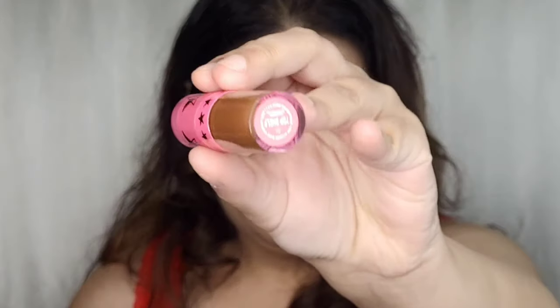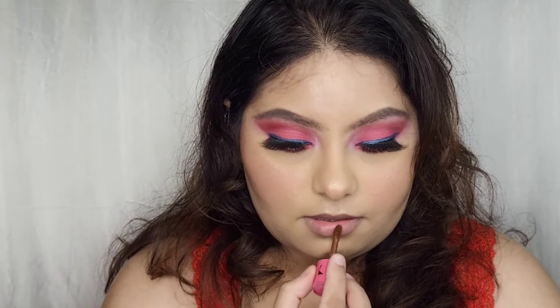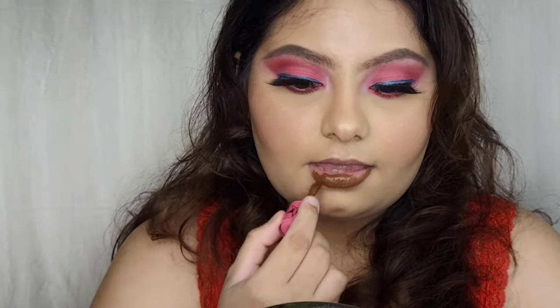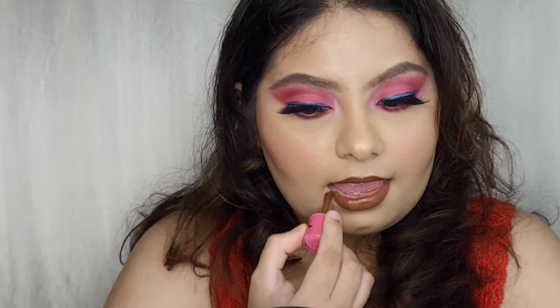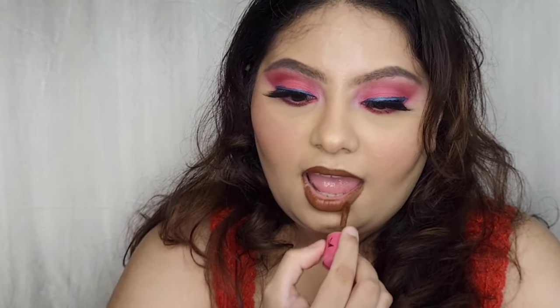I'm going to change it — going with the shade Top Shell. Hopefully this is going to suit me. It's really nice!